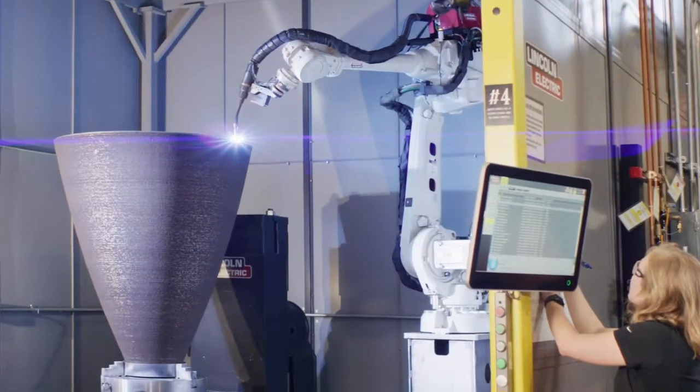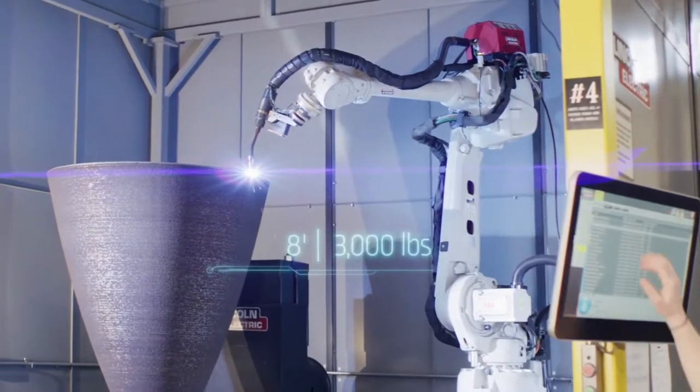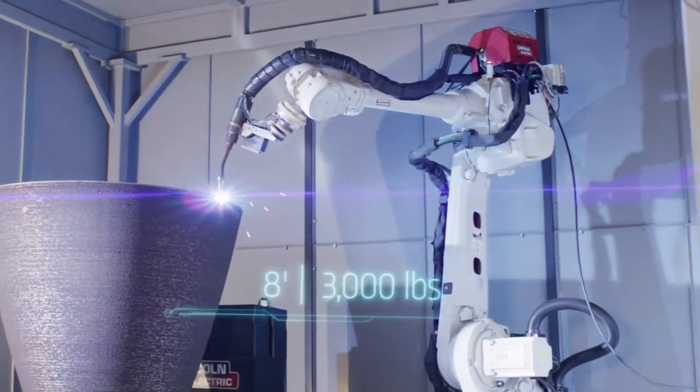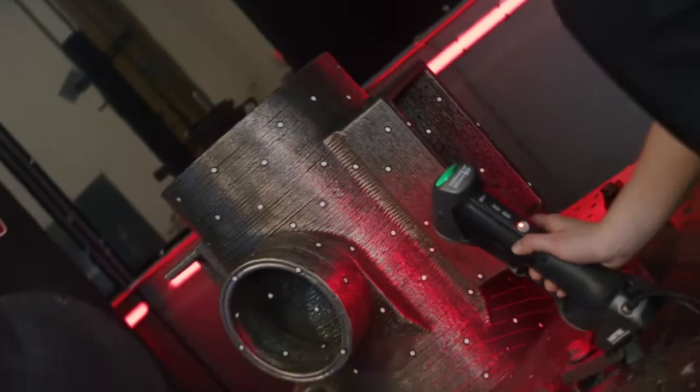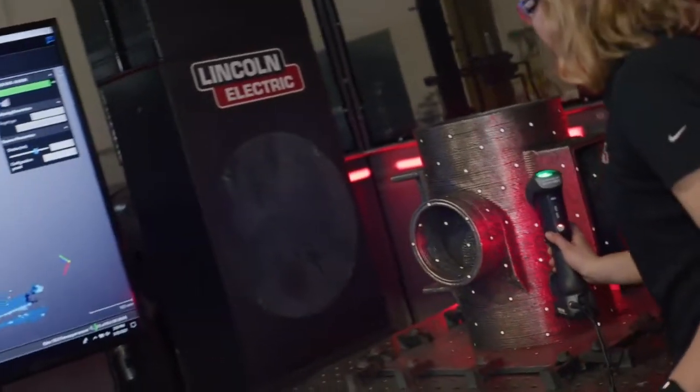Many of today's additive manufacturing processes make parts that are measured in inches and millimeters. We make parts that are measured in feet and meters. We have made parts as large as eight feet tall and over 3,000 pounds. Our quality is superior to that of castings and is in a league of its own compared to our additive competitors.